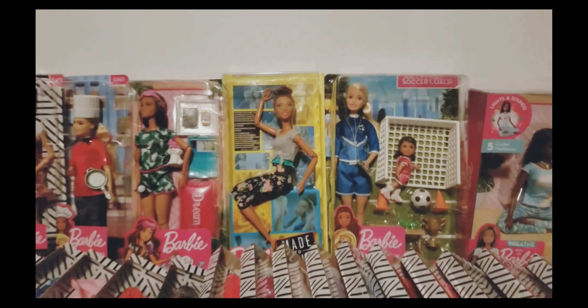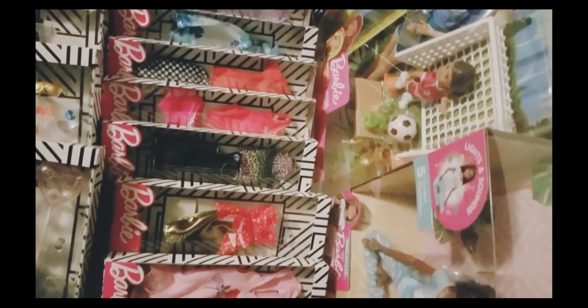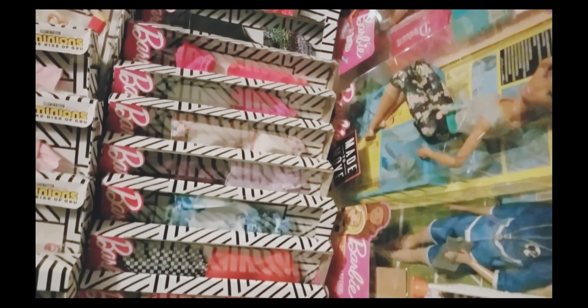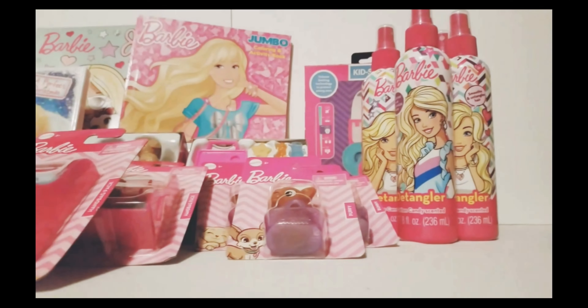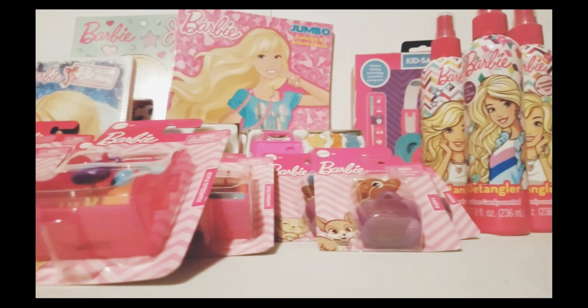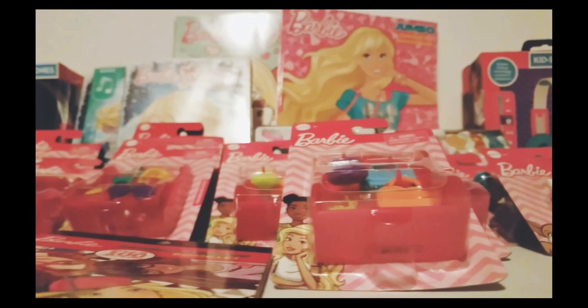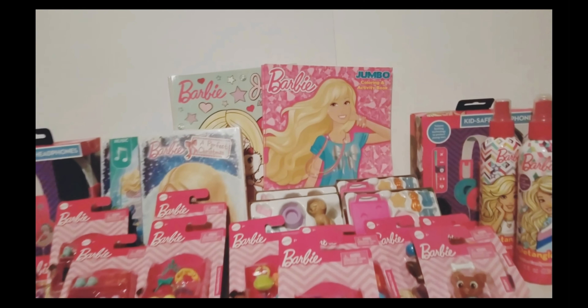Throughout the year I'll pick up dolls and accessories that I see on sale. The girls in my family have aged out of the Barbie phase so most of this gets donated during the holidays. Today I'm making gift baskets and they're super easy — I'm not going to go through the whole process this time, just know that patience and glue dots are your friends.